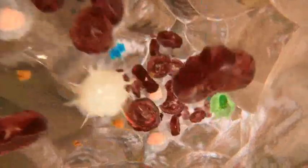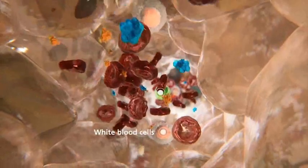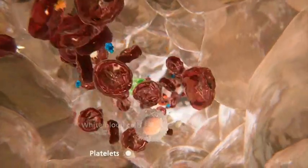The blood transports oxygen and essential nutrients to the body's cells. It also carries waste, which leaves the body through the kidneys. Blood is composed of a variety of cells produced in the bone marrow. These cells include red blood cells that carry oxygen, white blood cells that fight infection, and platelets which prevent bleeding.